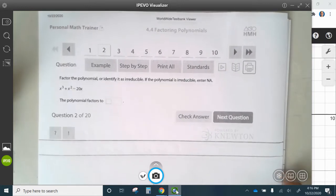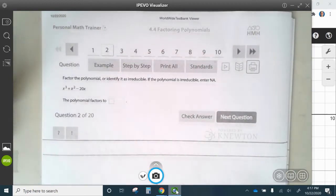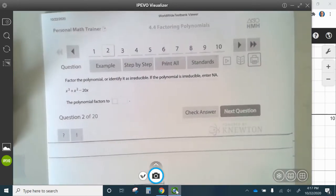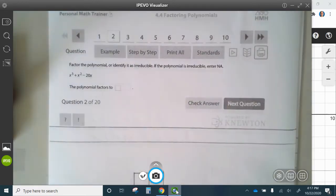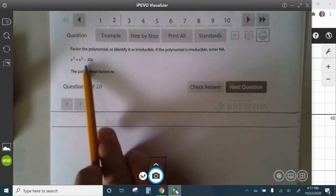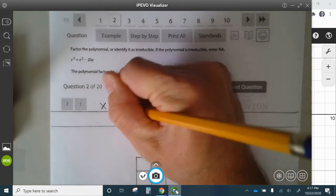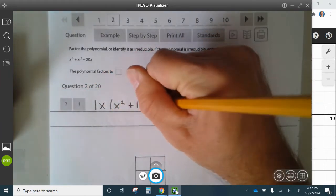Now let's take a look at question number 2. Factor the polynomial, identify it as irreducible. If the polynomial is irreducible, enter NA. The first thing we're going to do is factor out the greatest common factor, which in this case is an x, which leaves x squared plus x minus 20. Now, we know that this is going to factor into two parentheses if it factors, so that's where we use the reverse box method. First term: 1x squared. Last term: negative 20.